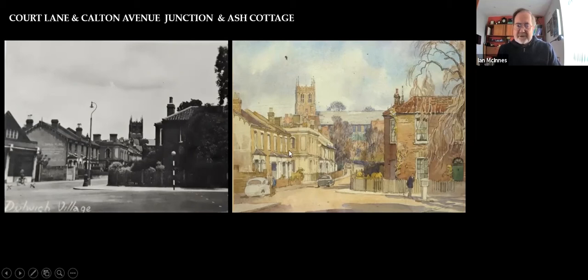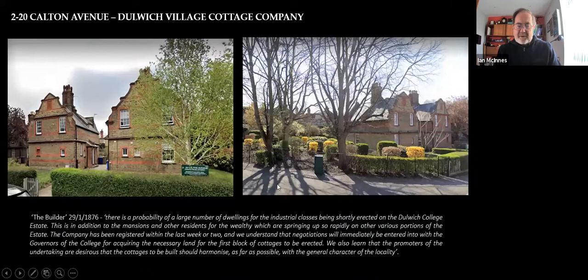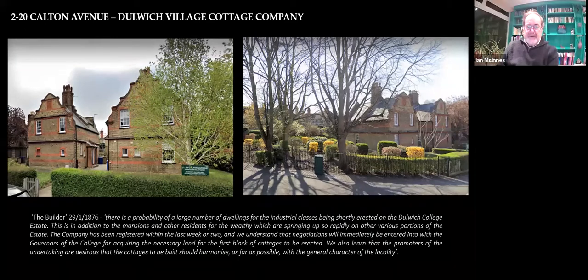There's Court Lane and Carlton Avenue at the junction. We go further up what is now Carlton Avenue. You can see the houses over here. Here's the church — this is definitely after the spire was added, so taken after 1908. You can see the entrance to Woodward Road just here. On the right you have the houses which the Dulwich Estate built in the 1870s for the poor residents, built by the Dulwich Village Cottage Company.